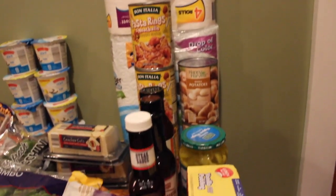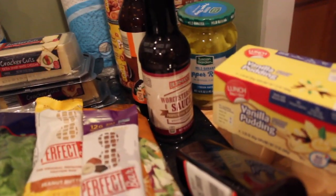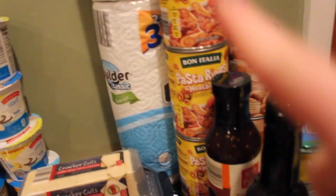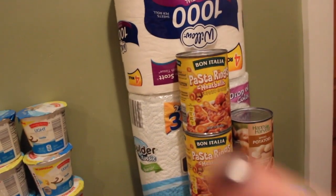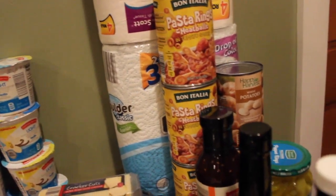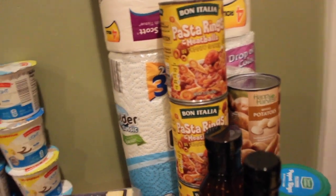Now on to our canned and dry goods. We did let the boys get this vanilla pudding. Got a thing of steak sauce, Worcestershire sauce, and teriyaki sauce. Three things of spaghettios with meatballs, two cans of potatoes, and pepper rings. Also toilet paper and paper towels — I could not remember what it was called — so that's for that section.